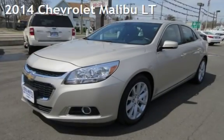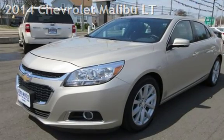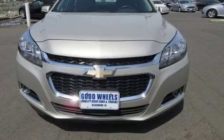Check out this pre-owned 2014 Chevrolet Malibu LT. This four-door sedan has a four-cylinder, 2.5-liter I-4 engine, with front-wheel drive and an automatic transmission.